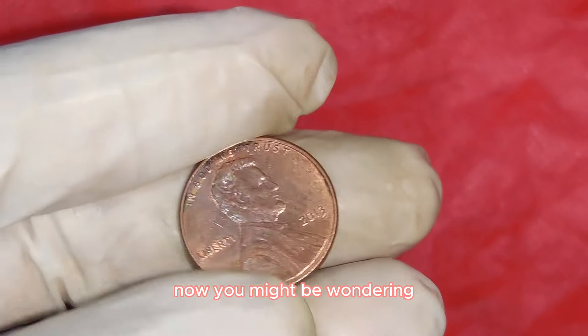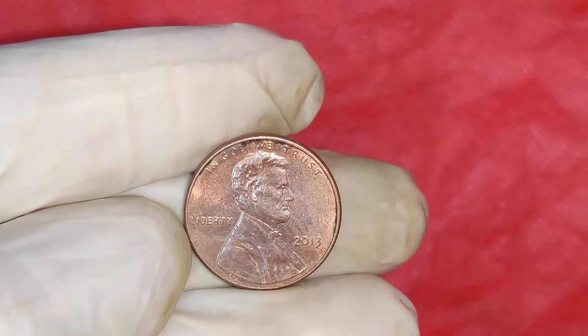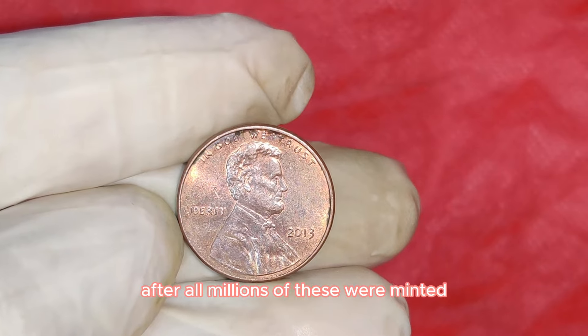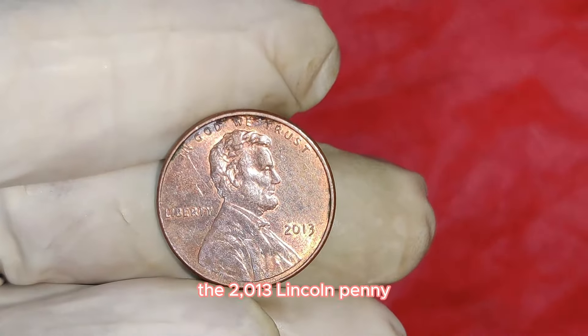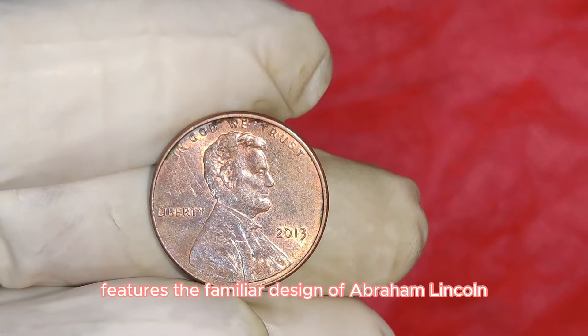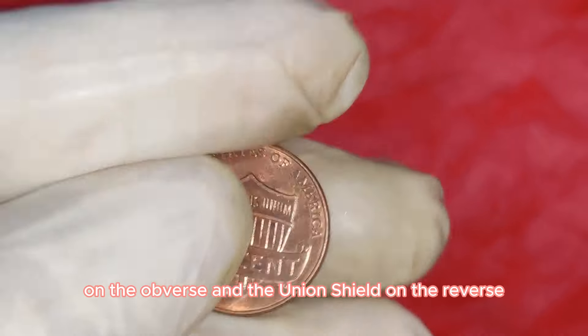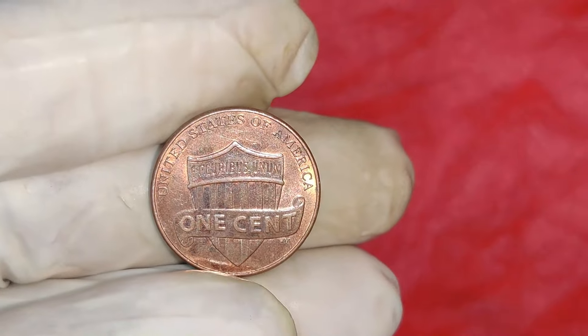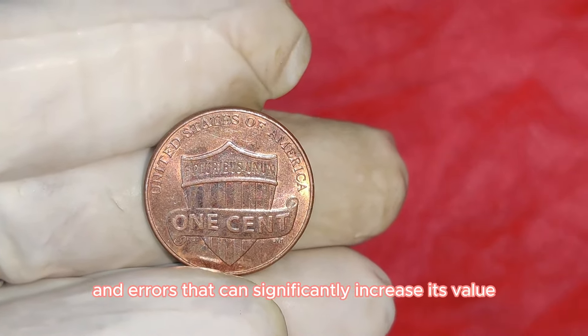You might be wondering what makes this 2013 penny so special. After all, millions of these were minted. The 2013 Lincoln penny features the familiar design of Abraham Lincoln on the obverse and the Union Shield on the reverse. However, there are certain varieties and errors that can significantly increase its value.